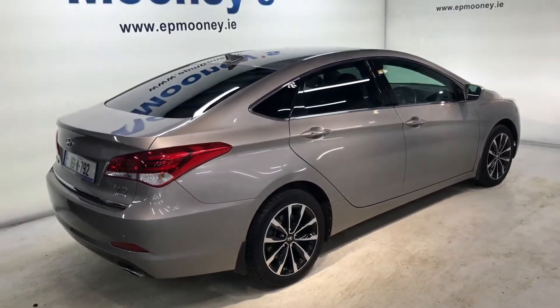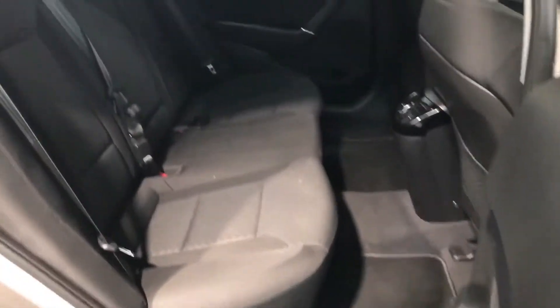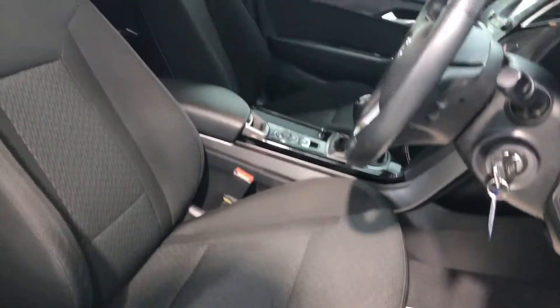It comes with front and rear parking sensors, as you can see, and has nice stylish silver and black 16-inch alloy wheels. There's lots of boot space in the back and plenty of legroom for three adults, while up front you have electric adjustable bucket seats.